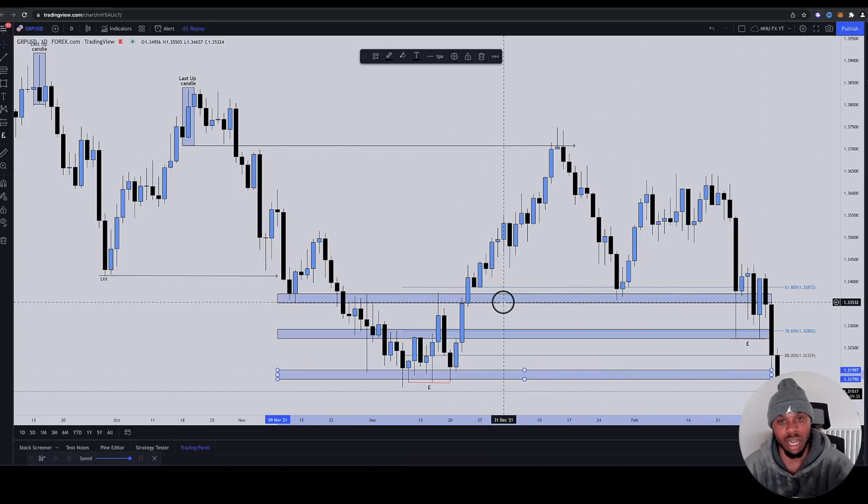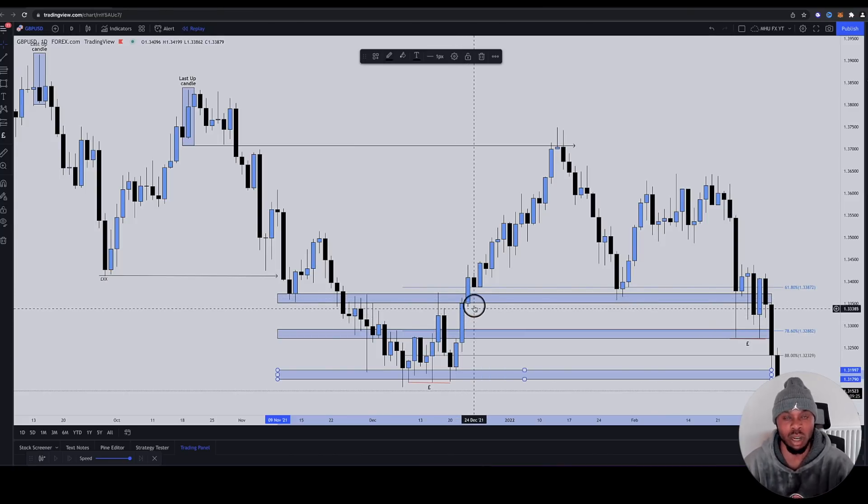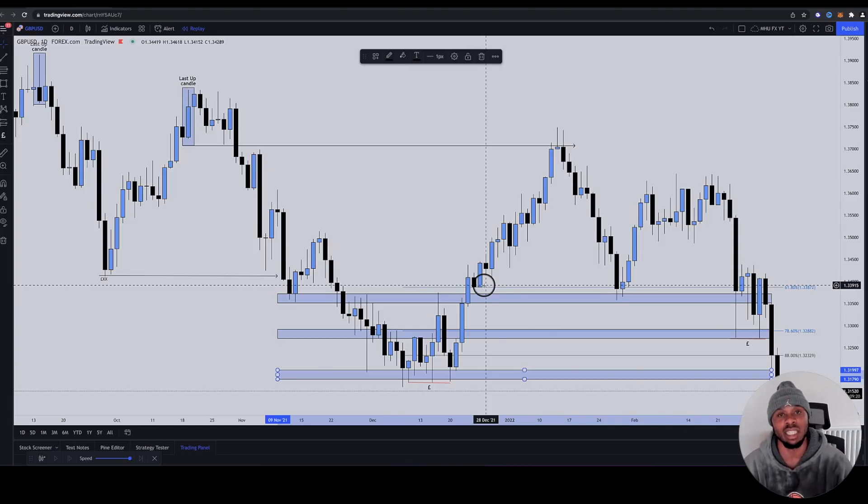This is why trading like a retail concept trader is difficult — it's a lot harder than trading institutional smart money concepts because you're constantly being thrown around the market, constantly being given one opinion and then another, and falling into the traps of the opinions the market creates. That's exactly what you're doing.